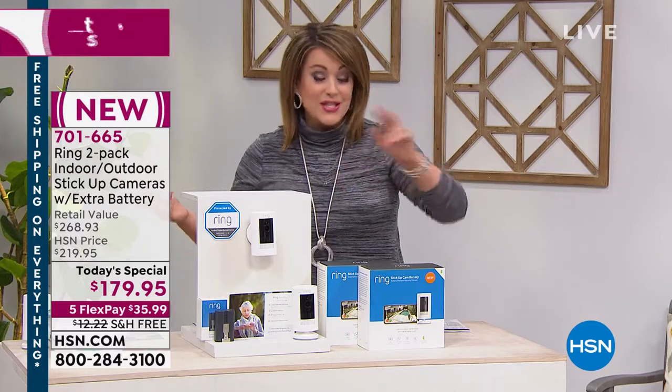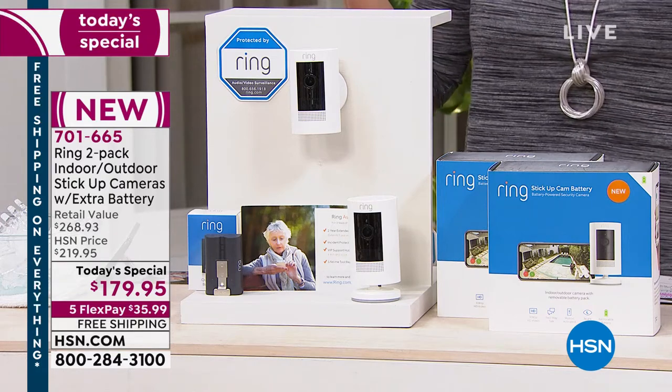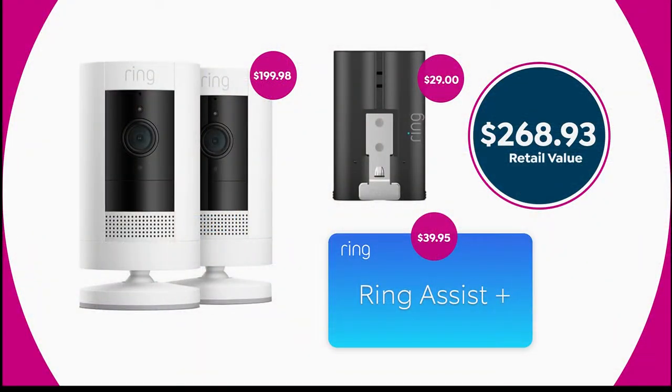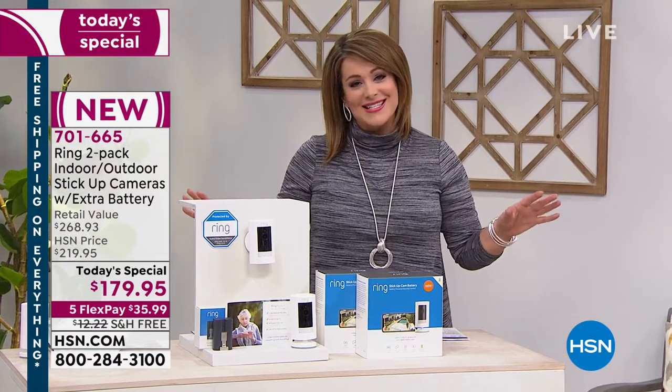Just your two cameras alone are $199. The extra battery is a $30 value, and the Ring Assist that extends your warranty is a $40 value. We're already at about $170 with one camera and those bundled goodies - it's like we threw in an extra stick-up cam as a freebie bonus. We've got the lowest price in America, and you're going to get that peace of mind.